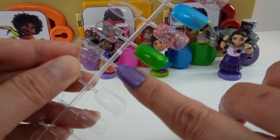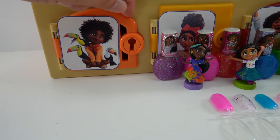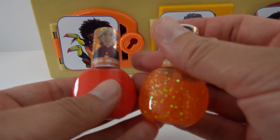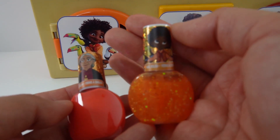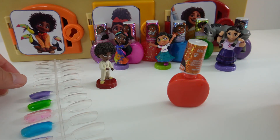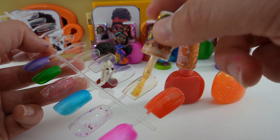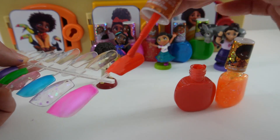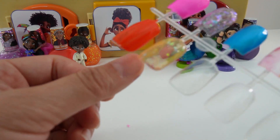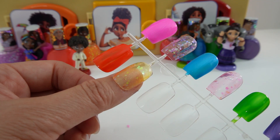Next we have the cousins, starting with Antonio. Antonio uses the orange key. Here's Antonio — he's wearing his cream outfit. Here are his colors, it's all orange, just like his door. We have Antonio with orange glitter, and Alma in bright orange. After two coats, the orange looks gorgeous, and I really like the glittery orange — perfect for Halloween.